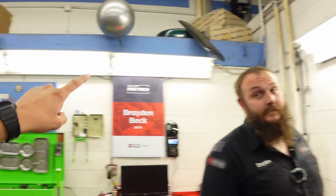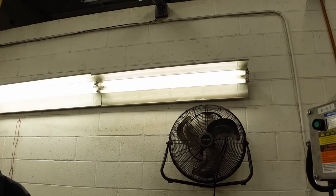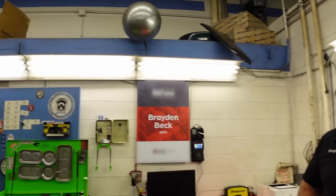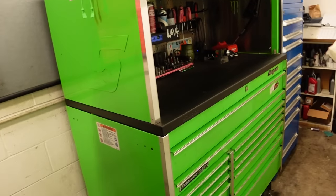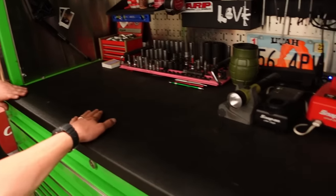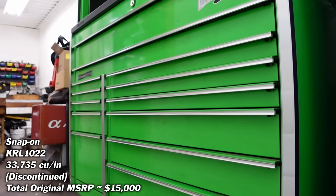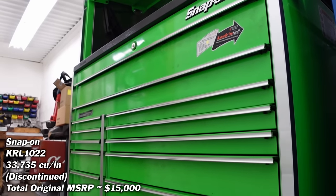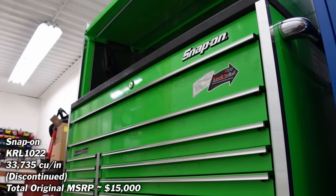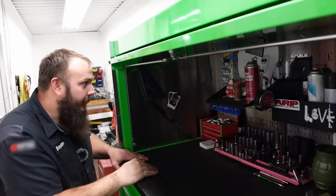I wish the lights were brighter - it's very dim in here. We're redoing this building soon. This is my main box. I really like this rhino line top - I had a really thin stainless top before so I bought this. I was trying to get the lighted one but it was on backorder forever towards the end of COVID, so I opted for this one instead. It makes it a little taller - I have to duck down a bit.